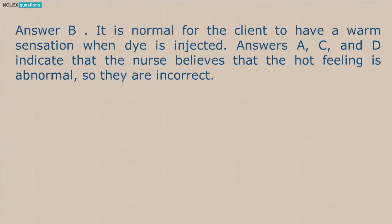Answer B. It is normal for the client to have a warm sensation when dye is injected. Answers A, C, and D indicate that the nurse believes that the hot feeling is abnormal, so they are incorrect.